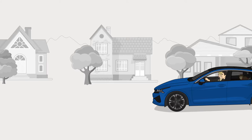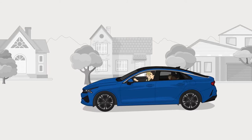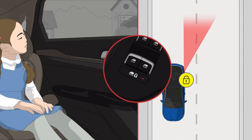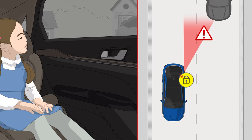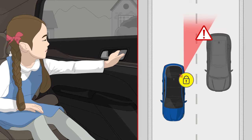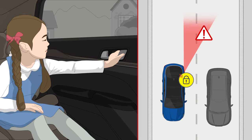The Safe Exit Assist system helps keep exiting drivers from being hit by vehicles coming from behind. If a vehicle is approaching when a passenger tries to exit, even if the driver turns off the electronic child safety lock, a warning will sound and the door will remain locked to prevent a potential accident.